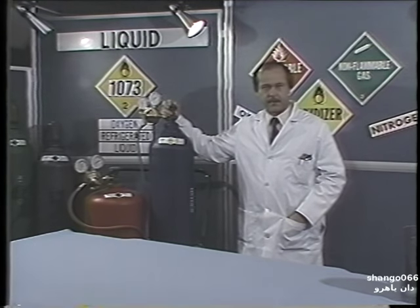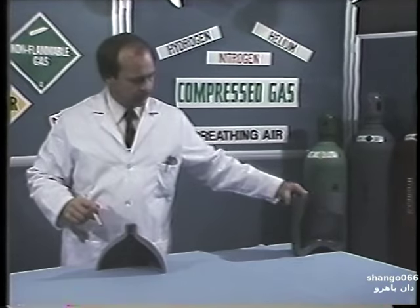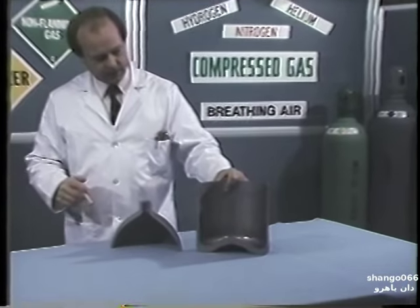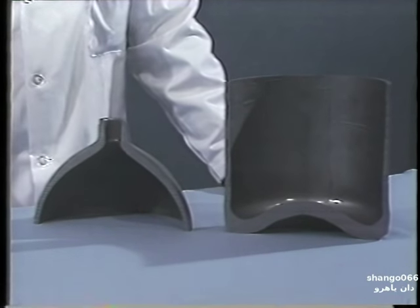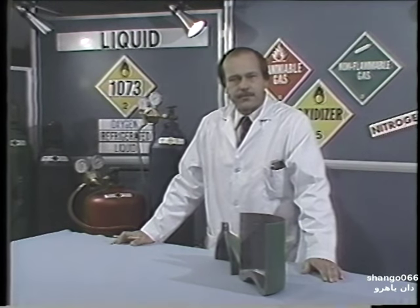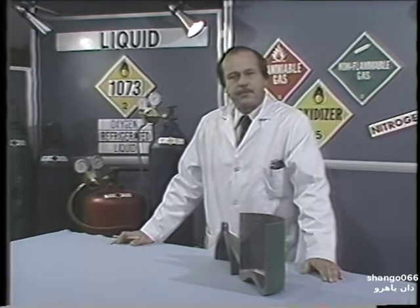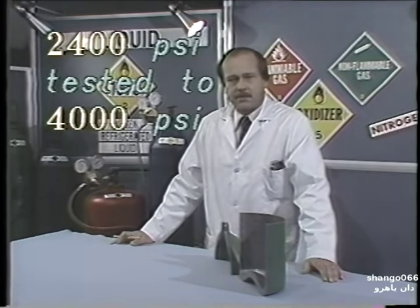Cryogenic liquids are commonly vaporized and pumped into compressed gas cylinders such as you see here. This is a cutaway view of a high-pressure cylinder. You will notice that the walls of the cylinder are thickest at the top and the bottom because this is where most of the wear of a cylinder occurs. These cylinders are designed to contain pressures of up to 6,000 pounds per square inch. The U.S. Department of Transportation requires that they be tested every five years and tested to at least five-thirds of their design pressure. In other words, a 2,400 PSI cylinder must be tested to at least 4,000 pounds per square inch.